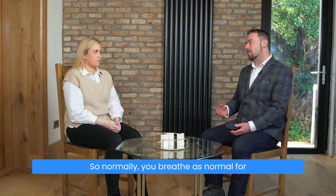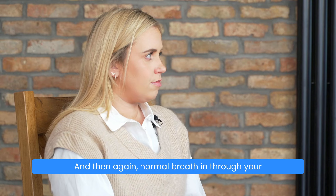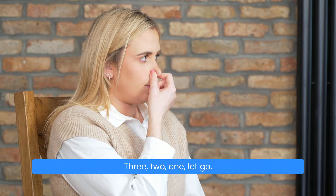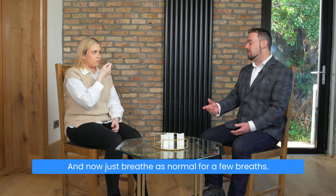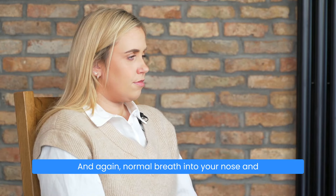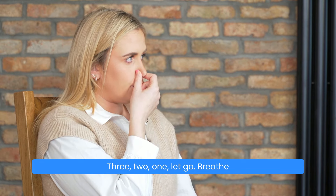Normally you'll breathe as normal for maybe three, four, could be five breaths. And then again, normal breath in through your nose, out through your nose, pinch and hold. Three, two, one — let go. And now just breathe as normal for a few breaths. And again, normal breath in through your nose and out through your nose, pinch and hold. Three, two, one — let go.